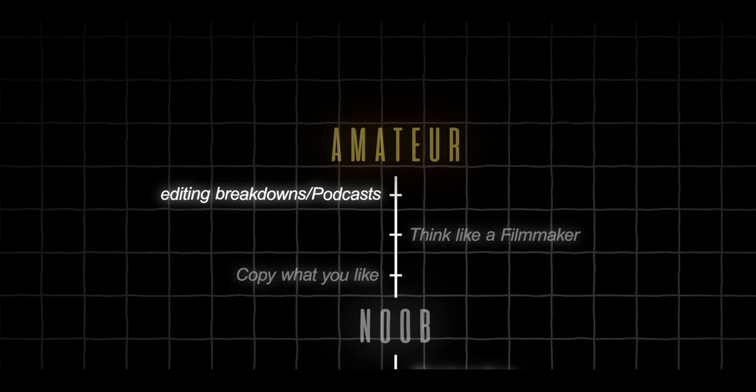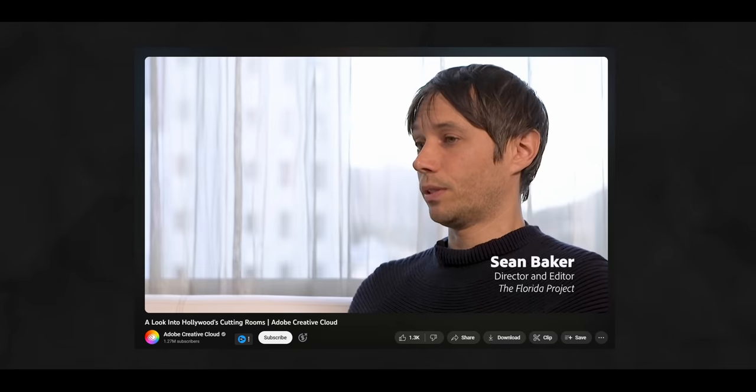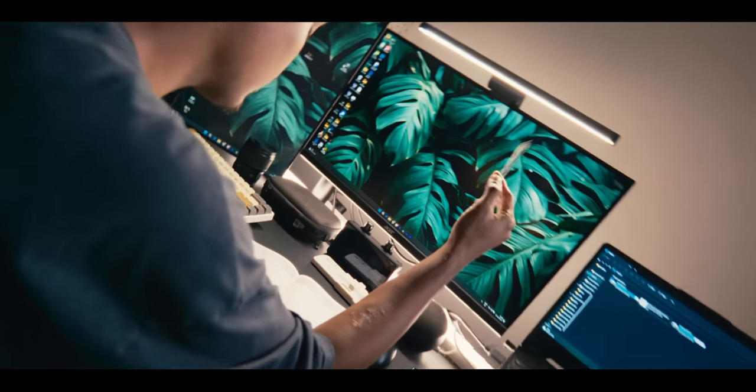This was just one example, but there are a ton of other techniques used in film editing. Look at editing breakdowns of movies, watch interviews of editors, listen to podcasts like The Editing Podcast, take notes, and apply whatever you can to your own edits. I've linked a few resources in the description where you can learn all about the filmmaking aspects of editing.